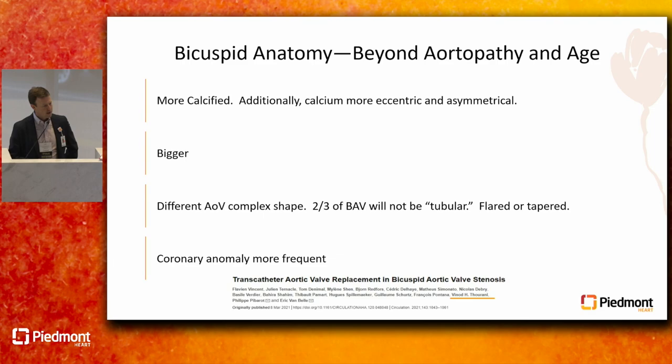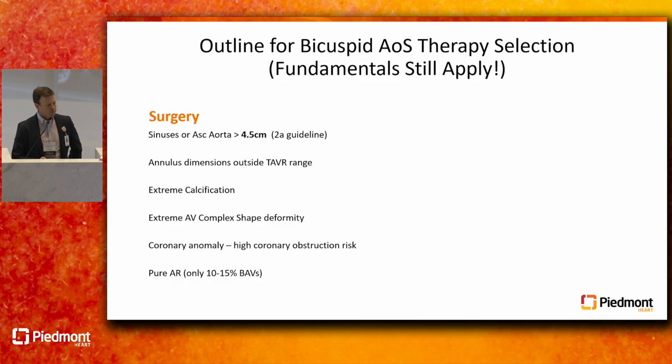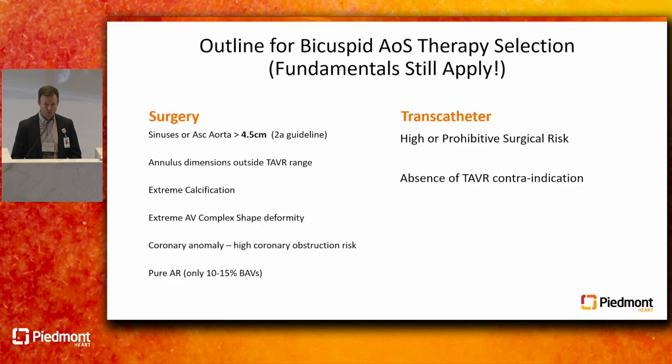When planning for bicuspid aortic valve therapy, all the fundamentals still apply. If the patient is high or prohibitive surgical risk, they're probably going to go to TAVR. If the annular dimensions are massive — annulus area of 800, way beyond the TAVR range — and they're a surgical candidate, they're going to go to surgery, obviously.